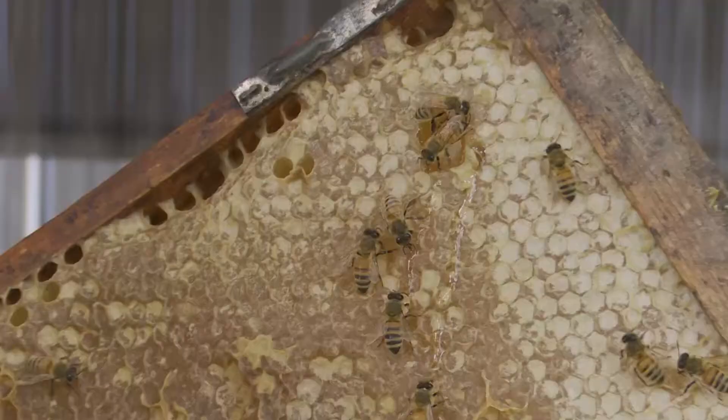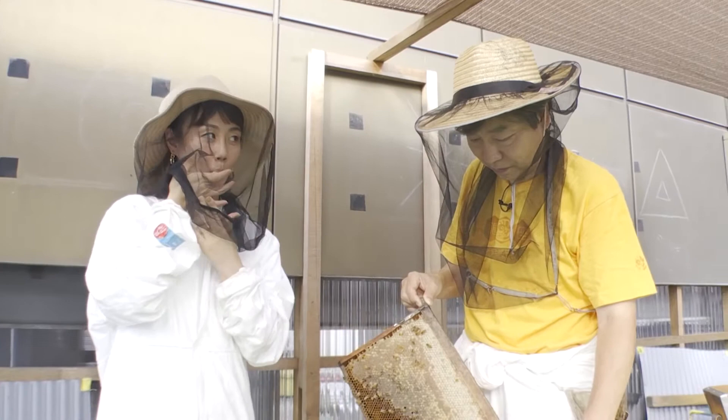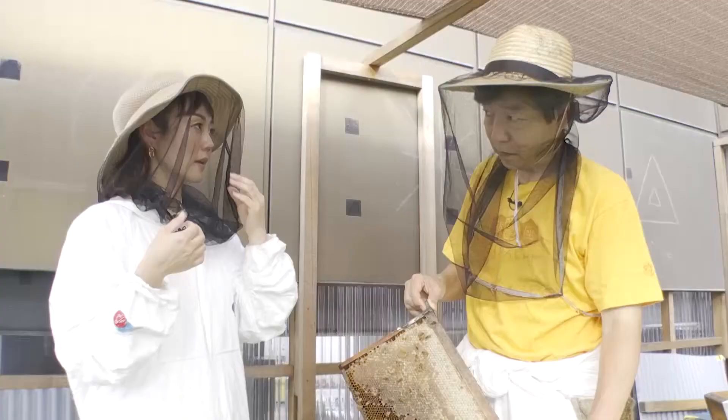This is the honey frame. Maki tries some. Wow. How does it taste? It has a very fragrant aroma.